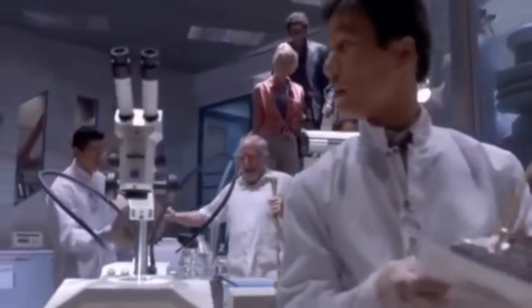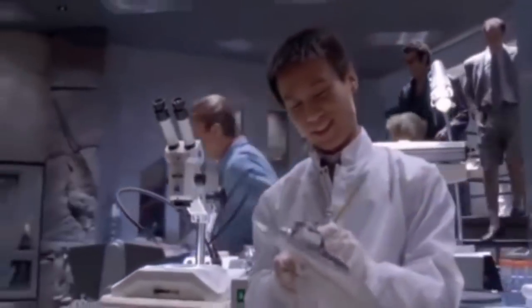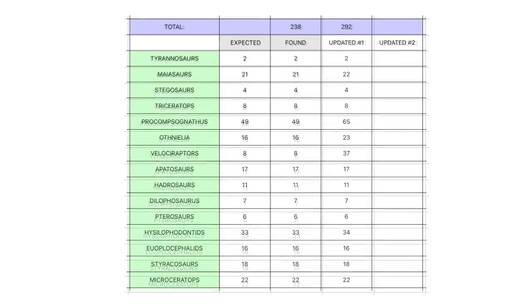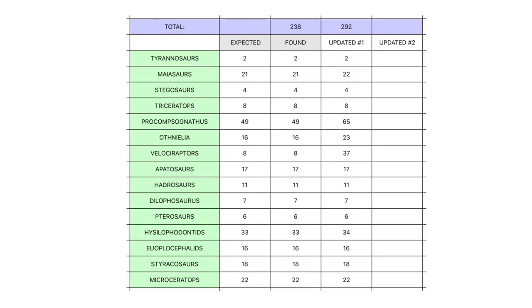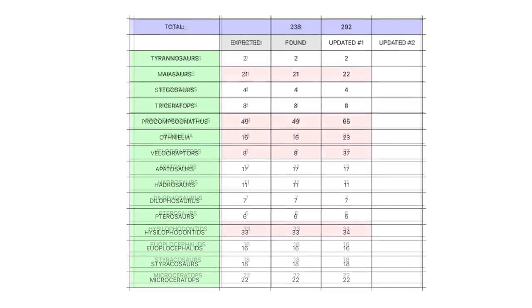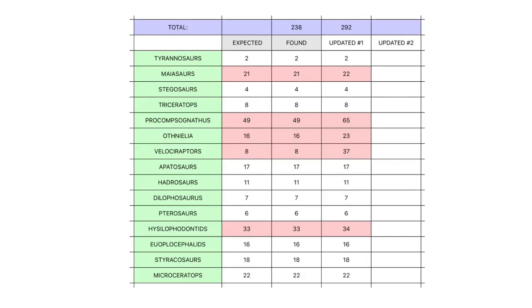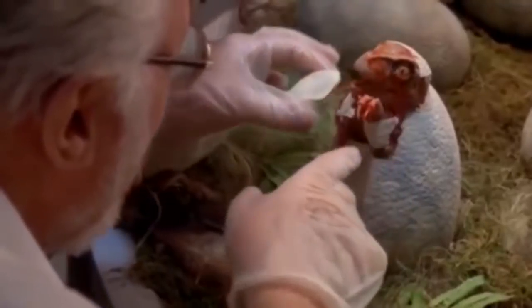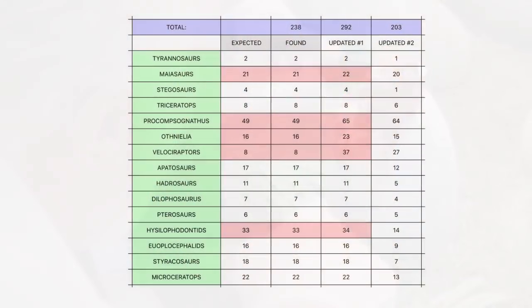So that, guys, is the exact number and the exact dinosaurs that were meant to be in Jurassic Park according to the novel. However, when John Arnold expanded his search number to 300 animals instead of the expected 238 animals, the sensors counted 292 animals! The number of compies and velociraptors increased greatly because the dinosaurs were breeding unbeknownst to them. It turns out, filling gaps in the dinosaurs' gene sequence with amphibian frog DNA allowed the dinosaurs to change their sex in some instances, allowing the all-female group to breed.